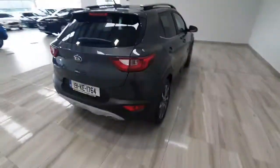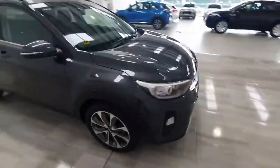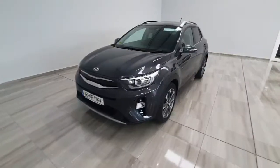This car will be supplied by ourselves fully serviced and will come with the remainder of the Kia 7-year warranty. If you want to find out any more information on the car, please do not hesitate to get in touch with us by calling us on 045 431 725.